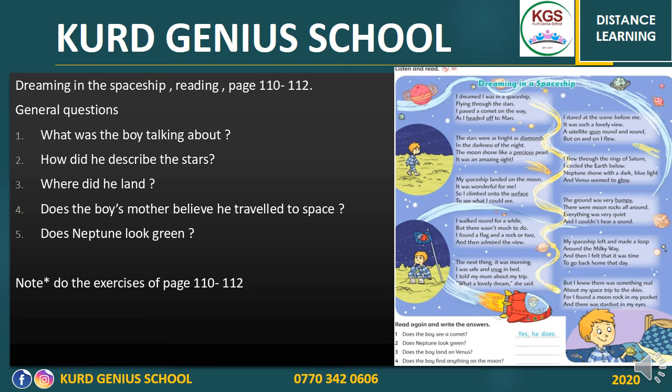After you read the story and listen to the audio, try to answer these questions: What was the boy dreaming about? How did he describe the stars? Where did he land? Does the boy's mother believe he traveled to space? Does Neptune look great? These are the questions for you. After you find the answers, do the exercises on pages 110 and 112.